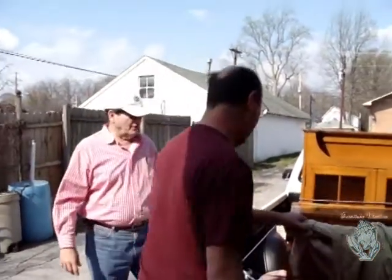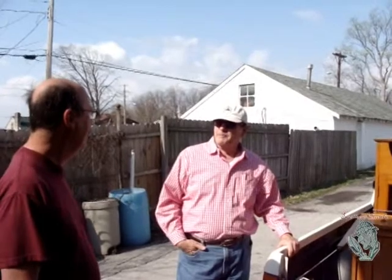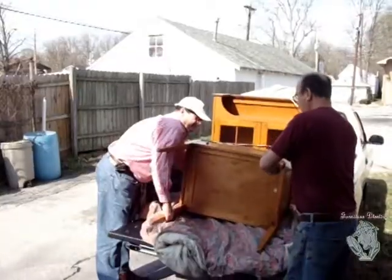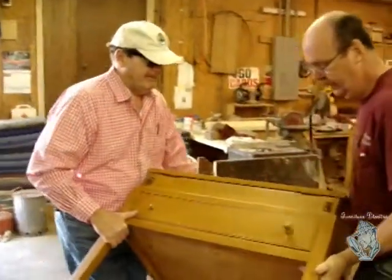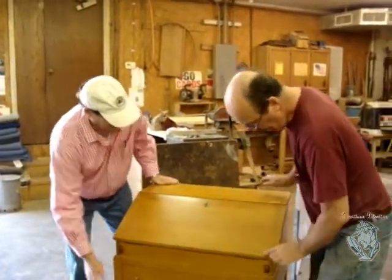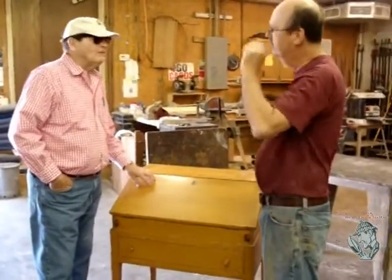So this is some furniture you've brought in the shop. Yeah, these are all solid maple Willett furniture pieces. And how did you get my number? I got it through Barry Goodall. He recommended you and you do real good work on refinishing and restoration to original. Let's take a look at it. It's broke here — I bought it broke. And then it's got like dots, lighter dots all over it. I don't know what's happened. I've had it in a pretty controlled environment in my garage.